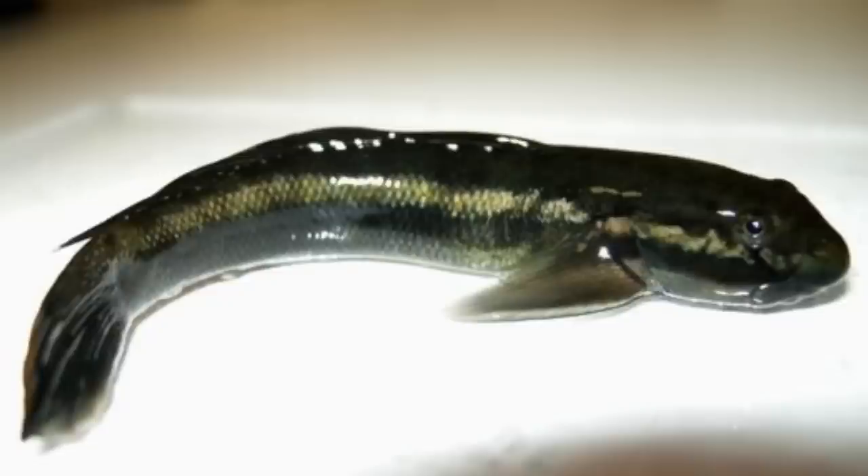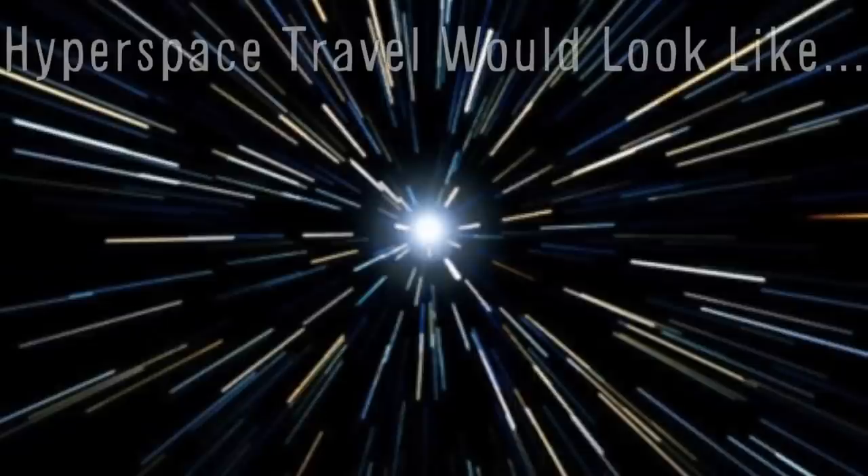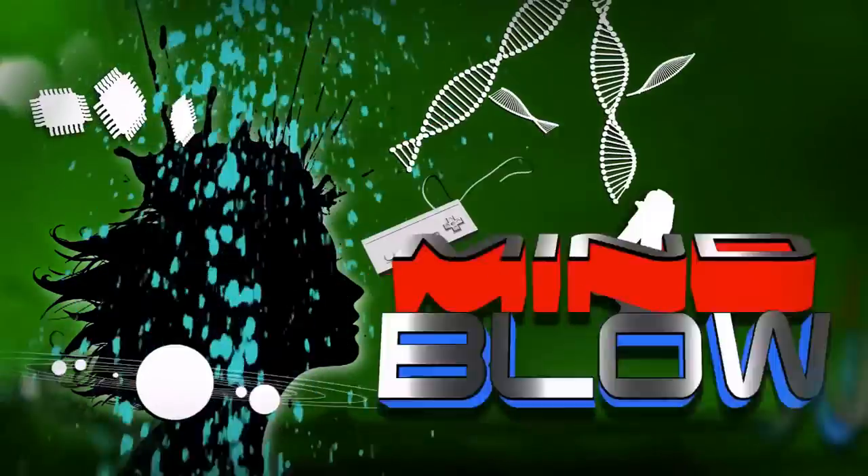This gobi fish in Hawaii can climb up 300-foot waterfalls, and physics students from the University of Leicester have determined that because of the Doppler effect, hyperspace travel would really look like this. Vsauce, Kevin here, this is Mind Blow.